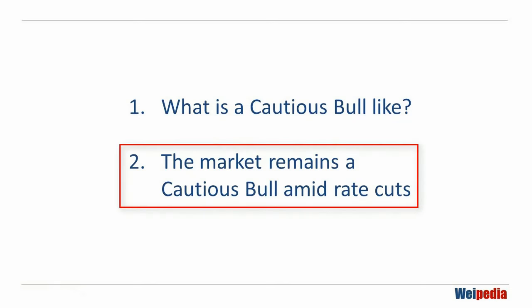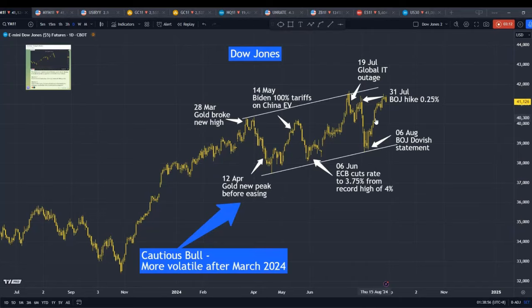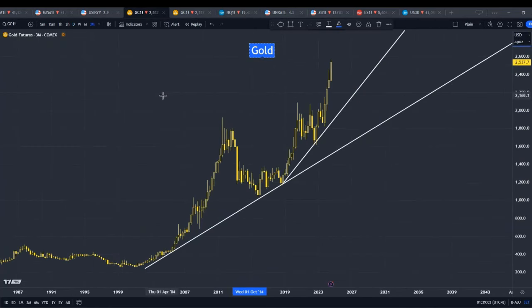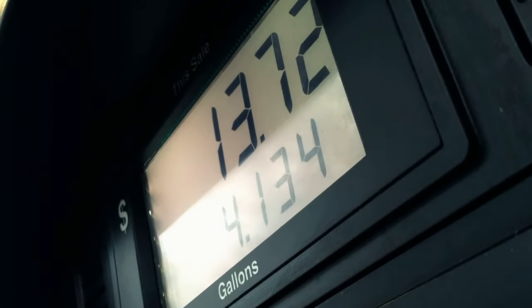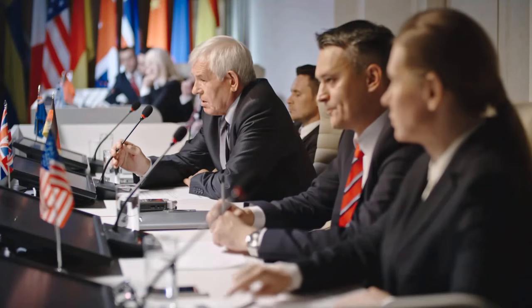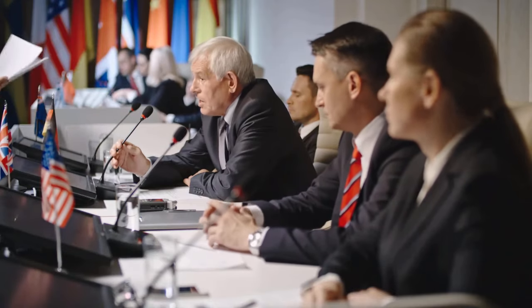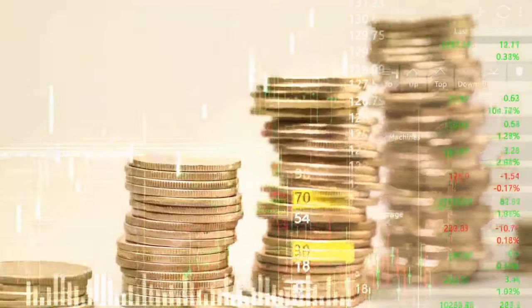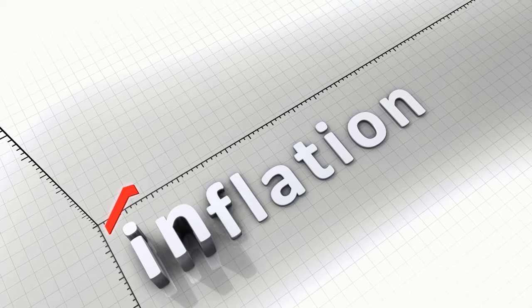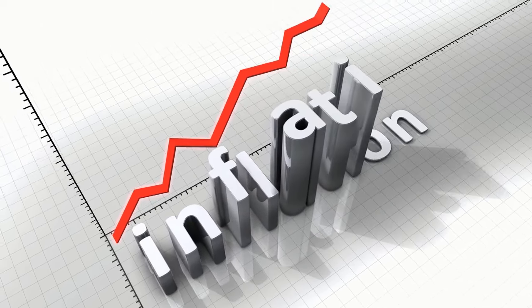The next question is why I still find that this bull is going to be a cautious bull, and why I prefer to trade it instead of investing in it. It is because gold is still breaking new highs. We all know that gold is a good indicator of inflation, and the major purchasers of gold are mostly central banks around the world, especially over the last two years. Since they are still buying gold, it means they still see inflation as a threat, even with a lower CPI reading.